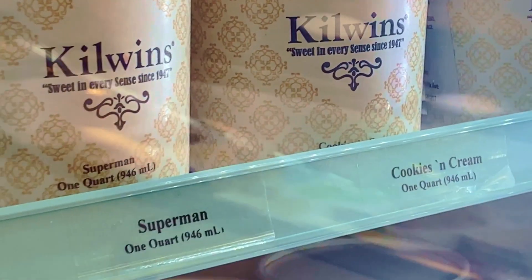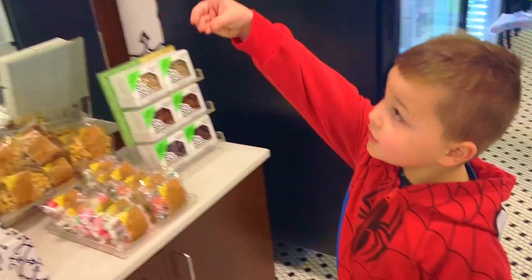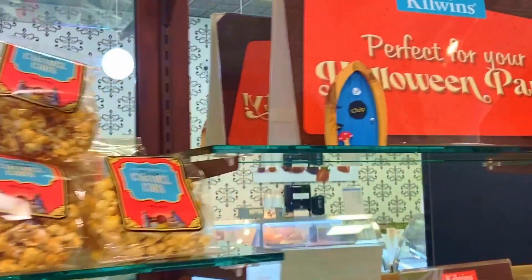And speaking of chain restaurants, Kill Wins is a fine example. We sampled a few of their ice creams and bought a few snacks here. It's as good as it looks.